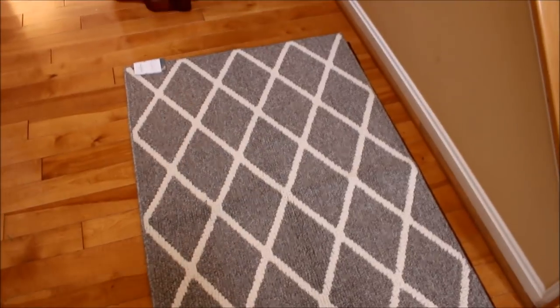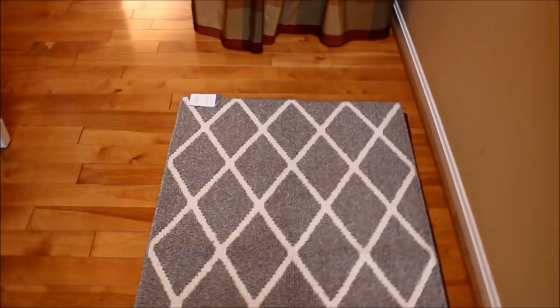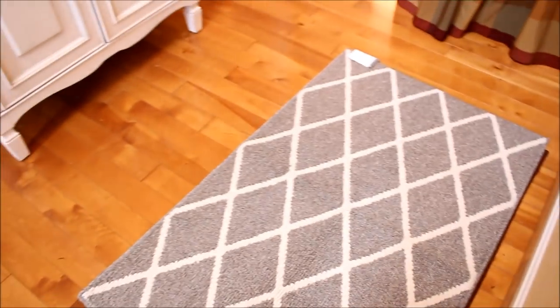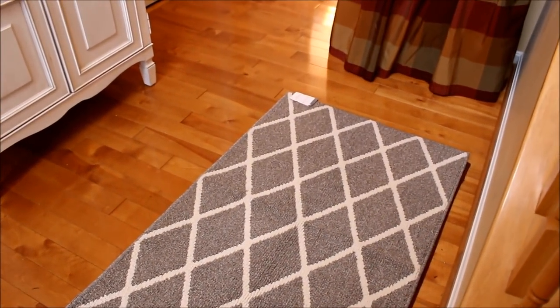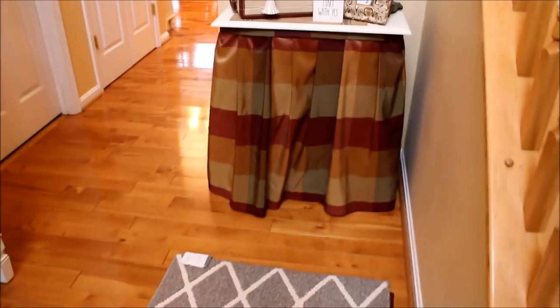At Target I found these rugs — I think they were on sale, only about $24. I bought two of them, one for here and one in front of my door. Just with the change of the carpet and lighting it up a bit, it has really brightened up the foyer.